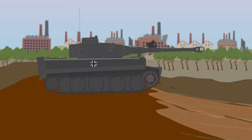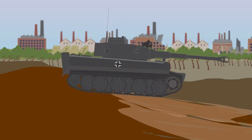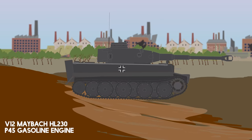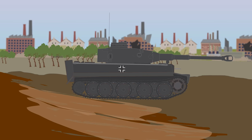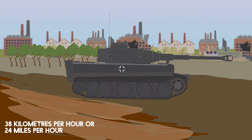For traveling cross-country or preparing for combat, wider tracks were fitted, improving traction. From 1943, the 55-ton tank was powered by a V12 Mabok HL 230 P45 gasoline engine, providing 690 horsepower or 515 kilowatts. This was quite underpowered, and the tank had a top speed of 38 kilometers per hour, or 24 miles per hour.